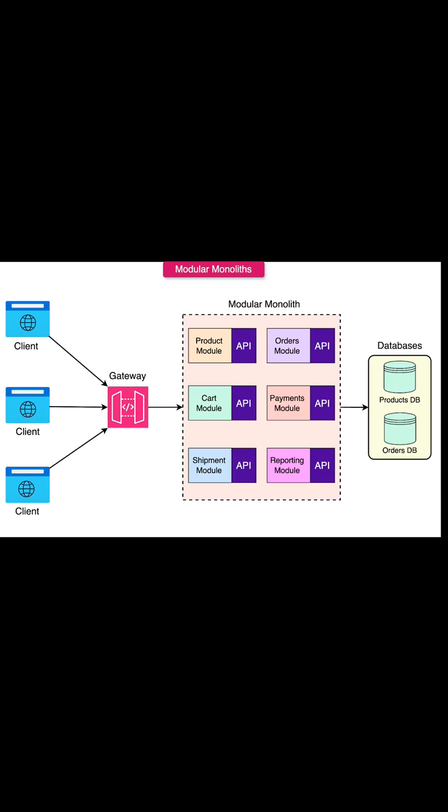They strike a sustainable middle ground: easy to start, easy to evolve, and you can extract modules later if needed.